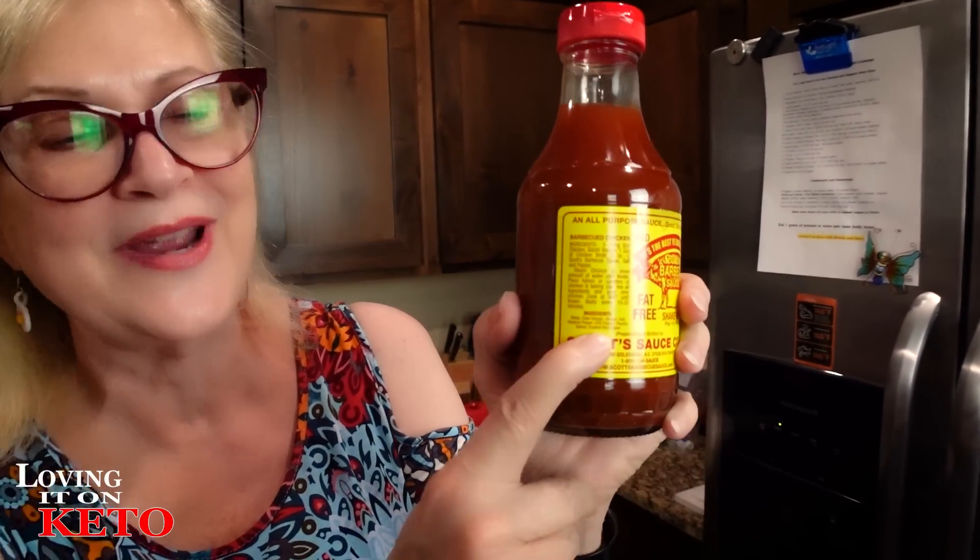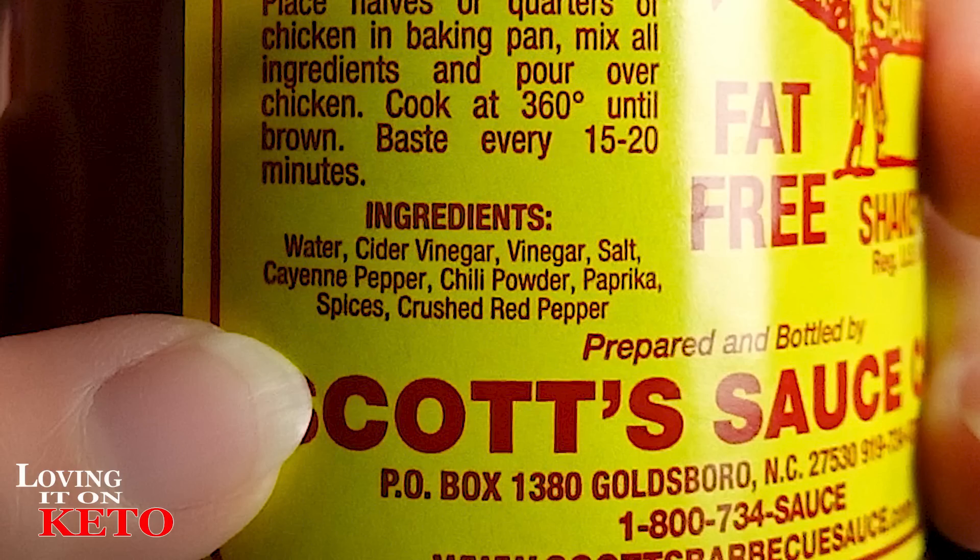I am just crazy, I'm sorry — that is not true! So let me share where the ingredients are on this, which is right here under ingredients — just this little dinky bit. The ingredients are: water, cider vinegar, vinegar, salt, cayenne pepper, chili powder, paprika, spices, and crushed pepper. One of my viewers brought that to my attention today, and I wanted to share it with everybody. This sauce is extremely salty and very vinegary — it's more like a Tabasco-style sauce to me.